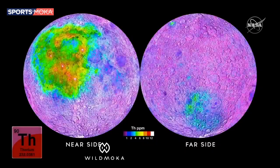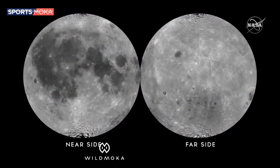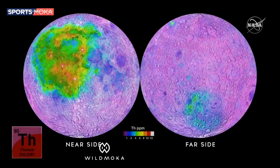Thorium is a radioactive element, and it's indicative of evolved magmas — magmas that have spent a lot more time cooking — and that will be discussed in a later lecture. But again, if you go back to the picture of the moon that we see from the Earth, you can see that the concentrations of thorium match many of the colors that we also see on the lunar surface.